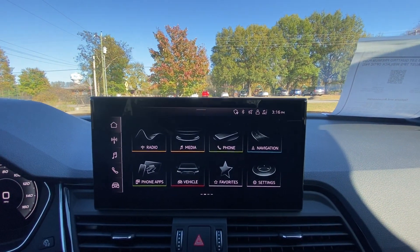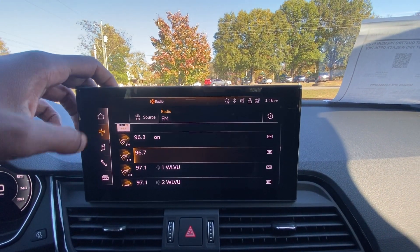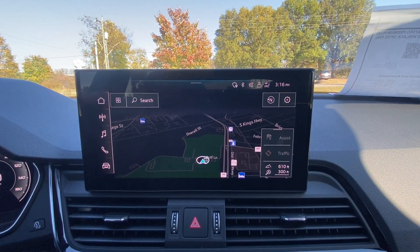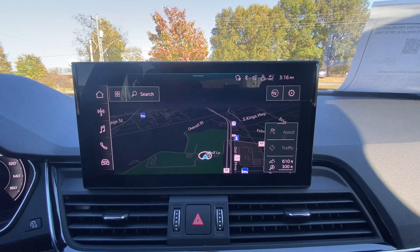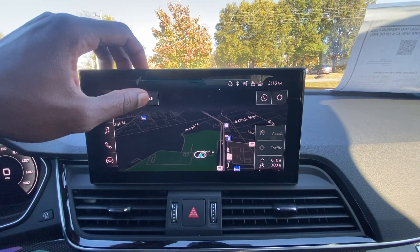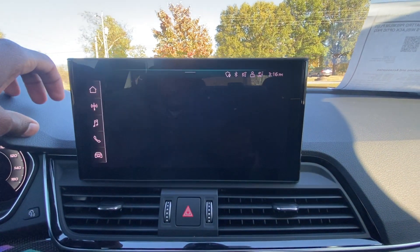On the infotainment screen we get all of our settings. For radio we have AM, FM, and XM. We also have Bluetooth audio, and I believe CarPlay and Android Auto are standard here — I'll confirm in the description. The navigation screen is right there where you can find destinations, shortcuts, and use voice recognition.